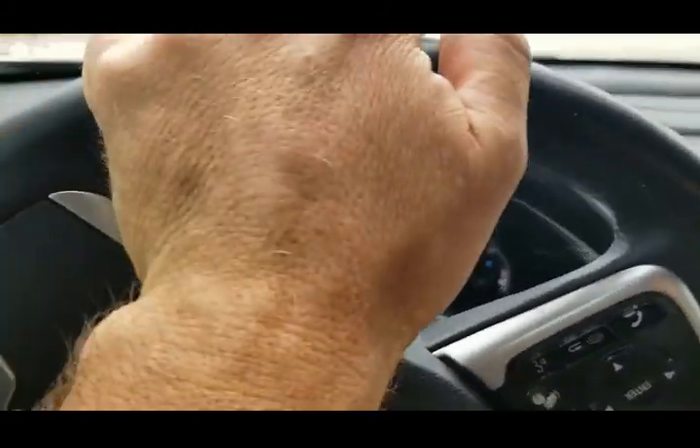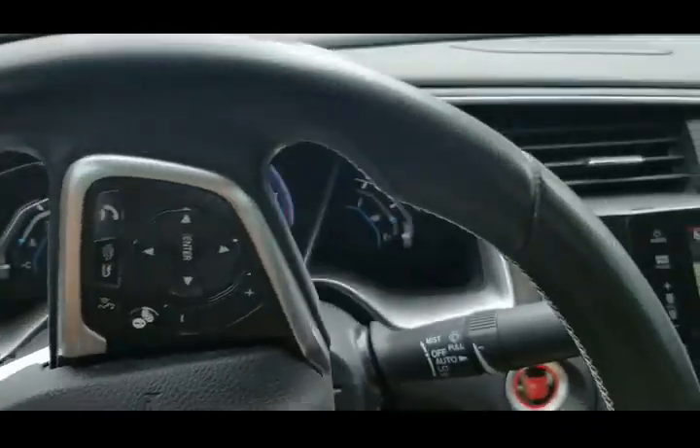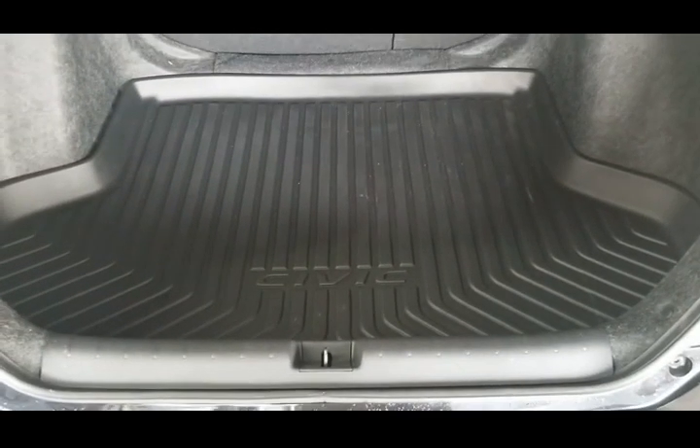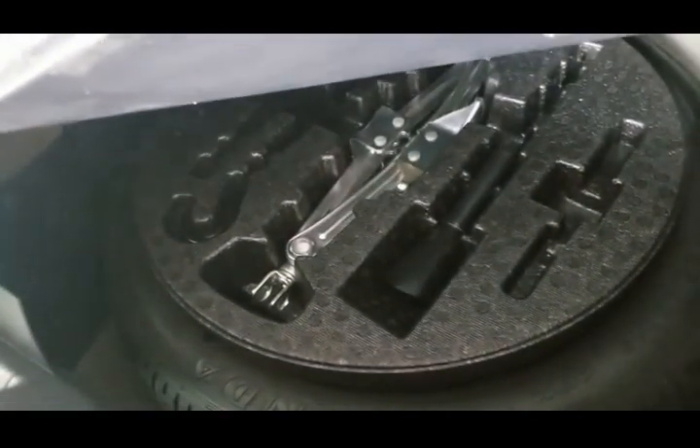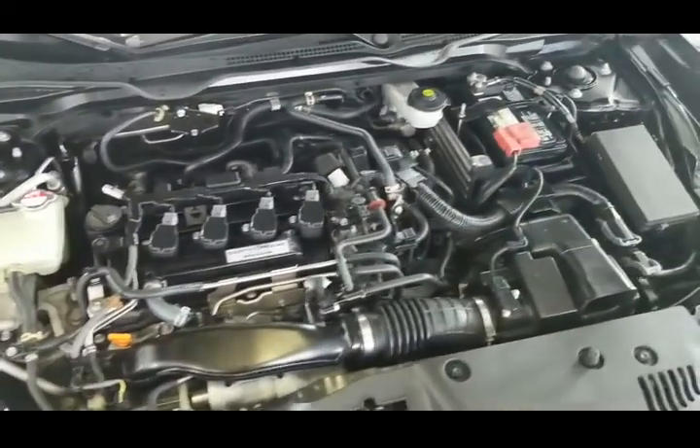We're going to take a look under the hood, at the tires, and in the trunk. Taking a look at the trunk — it comes with a rubber mat, a really nice accessory. Below you'll find the spare tire and all the tools. Also, we have the license plate holder for the front.